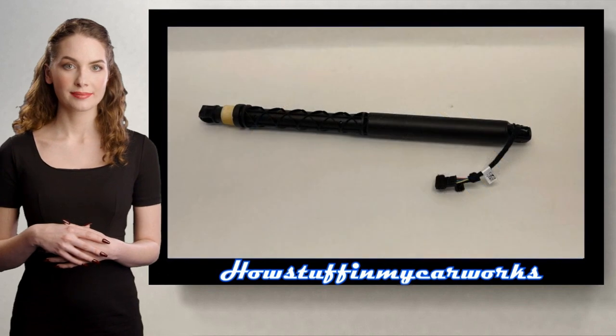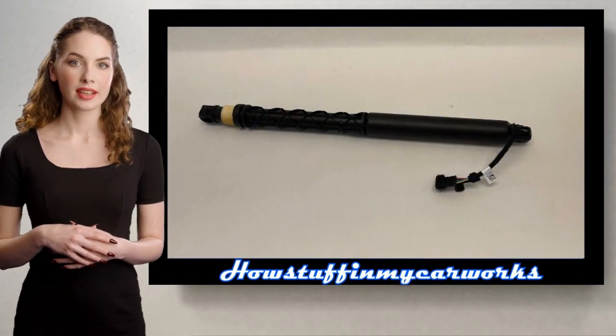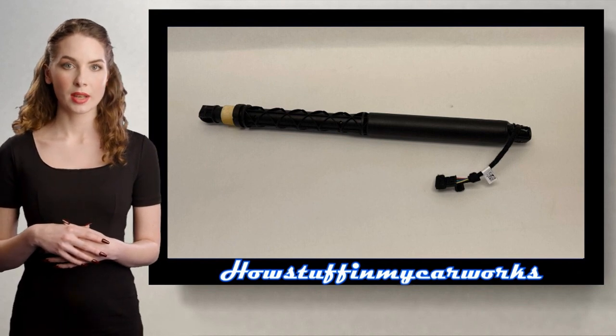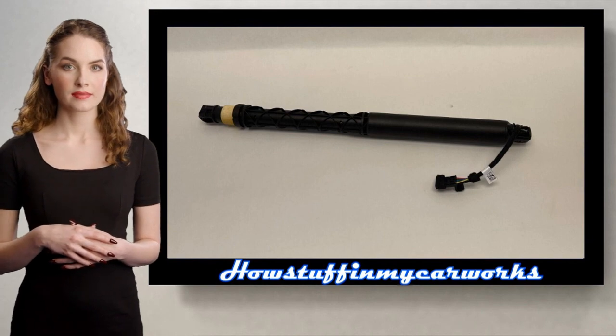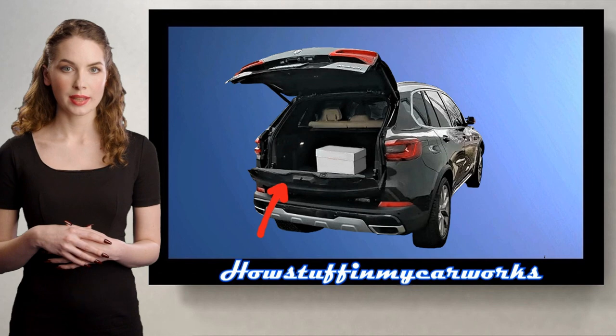Number 6. Some of the bottom tailgate spindle drive power strut units in some 2021 and 2022 models are prone to experience premature failure. When this part fails, it causes the lower section of the rear hatch not to open and close correctly.